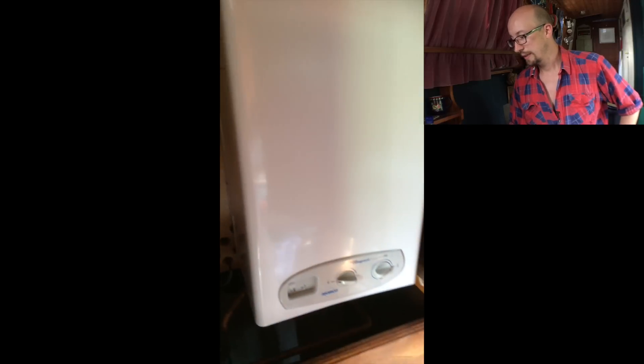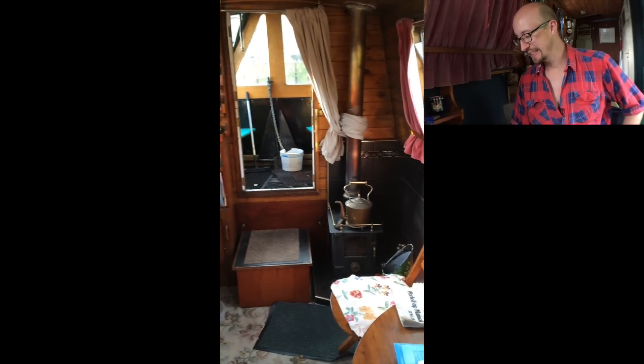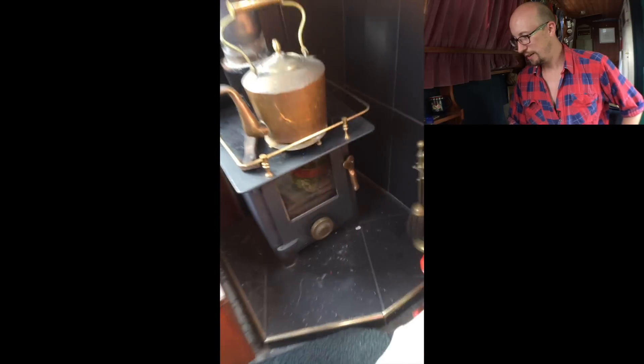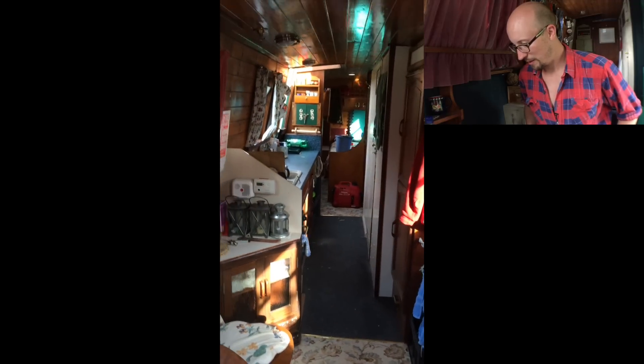Here's the kitchen — oven, and then opposite the oven is the boiler, a combi boiler, supplied by a 300 watt inverter. Lovely cushions — that one remained but the rest I got rid of. And then this is the stove. I was really impressed by that brass kettle as well — it had a very traditional feel. And then looking back along the boat.